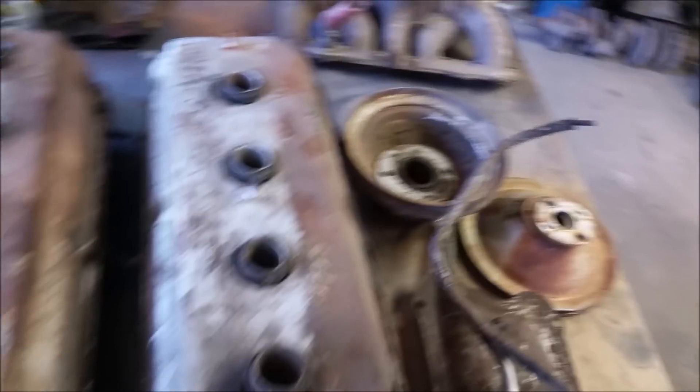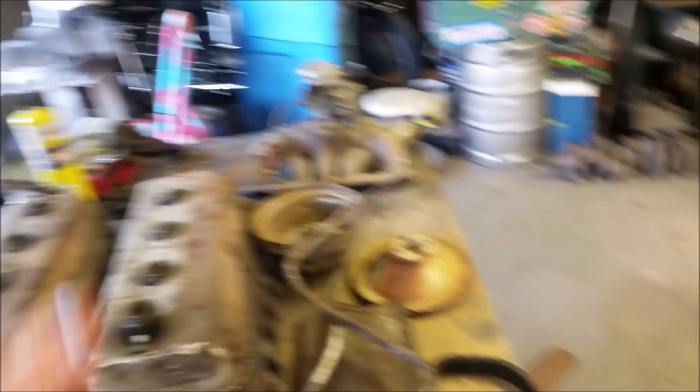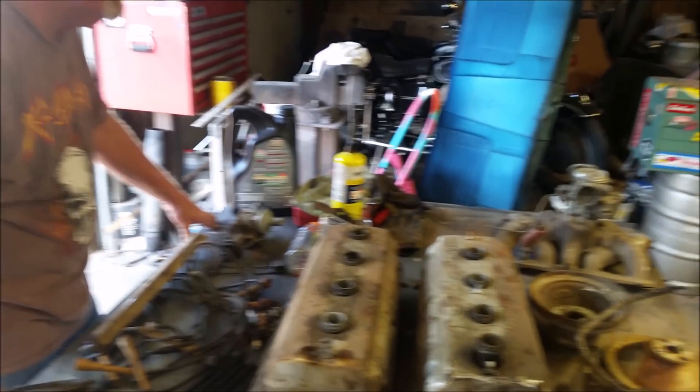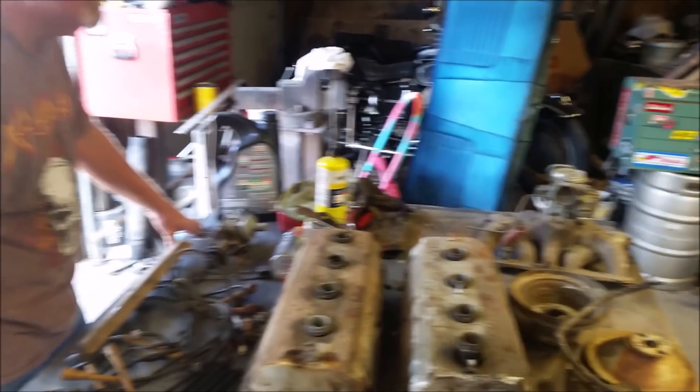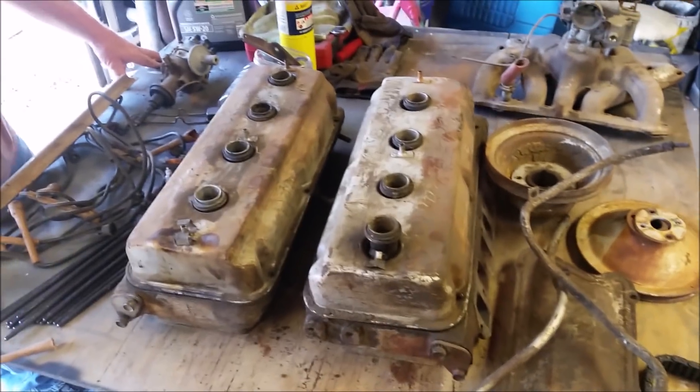We paid 500 bucks for all this. Maybe stupid? Most people ask like $1,200, $1,000 for these engines. I don't think they're really worth that. I think $500 — you can buy one all day long. We got one now.